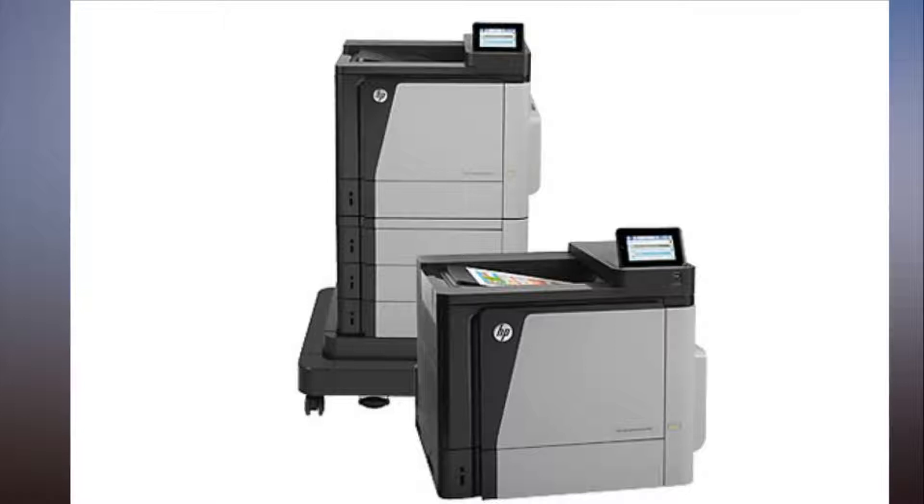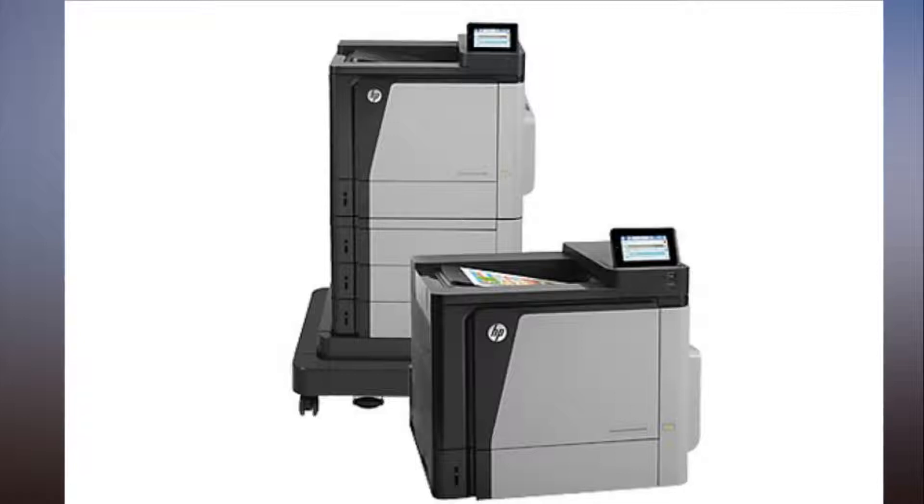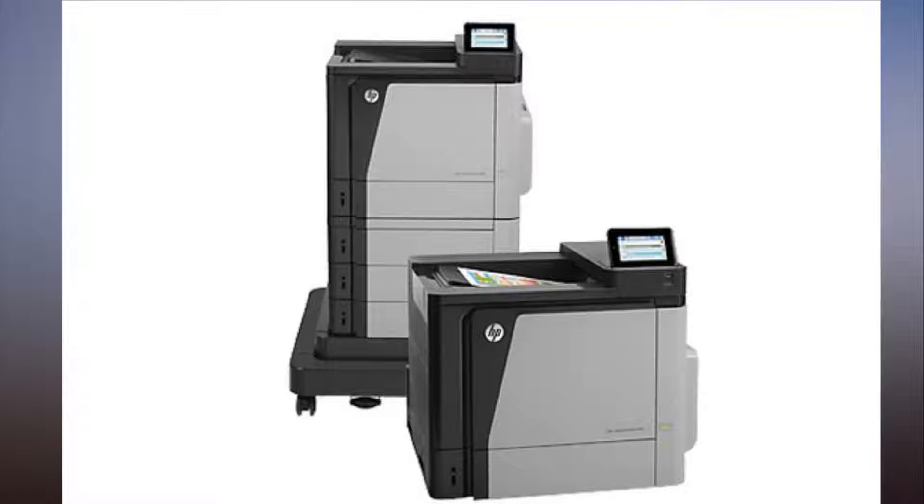According to HP's security advisory, the vulnerability impacts a wide range of business-ready printers, including the HP Color LaserJet Enterprise M651, HP Color LaserJet M680, HP LaserJet Enterprise Flow MFP M631, HP PageWide Enterprise Color X556, and many others.